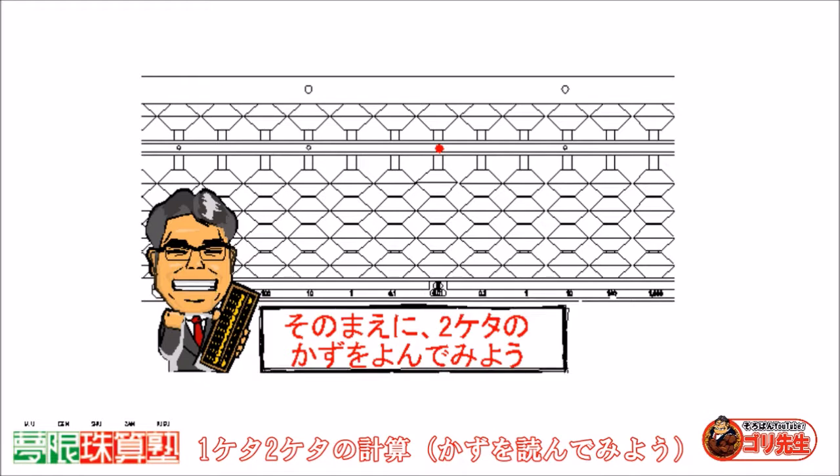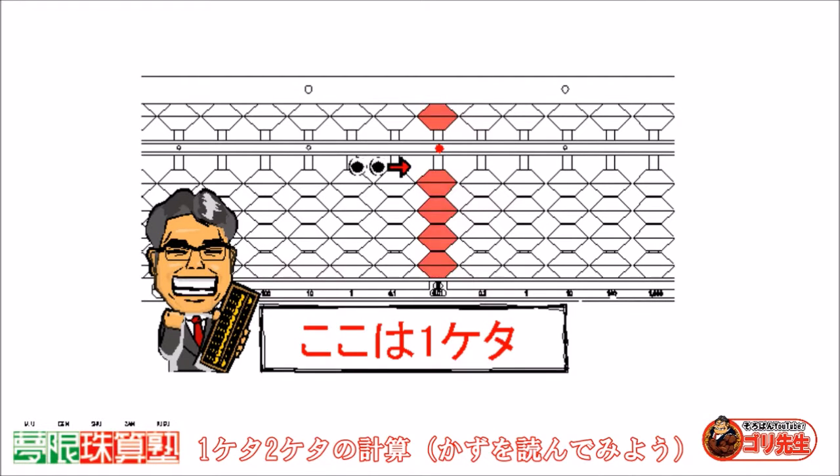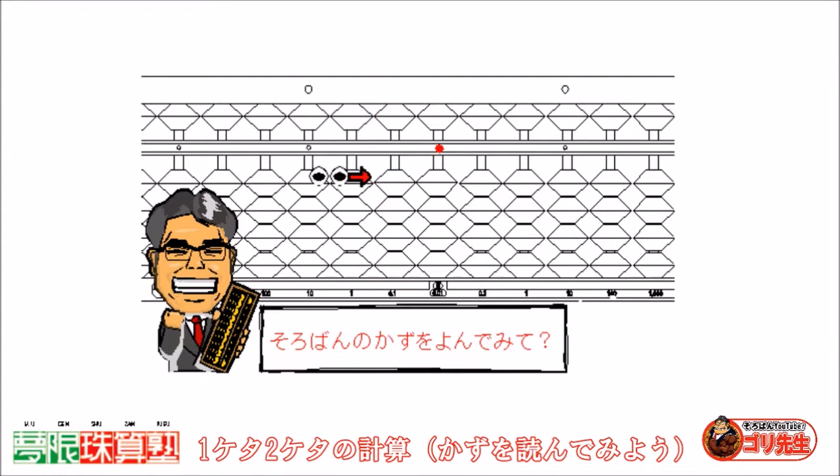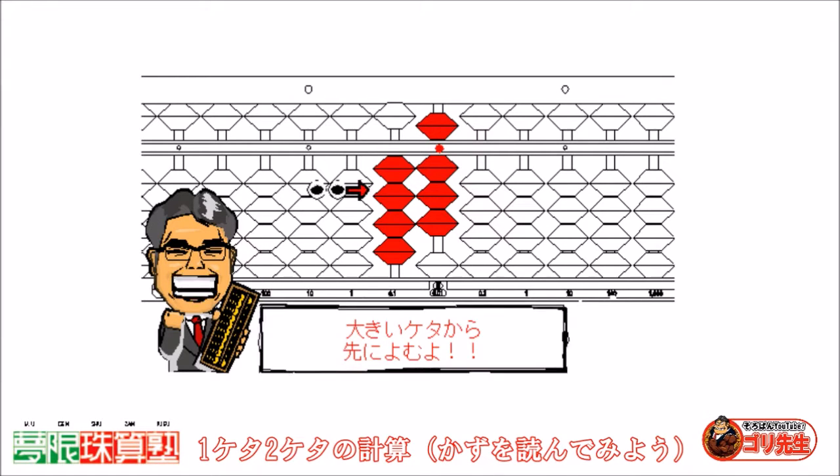Let's read the two-digit numbers. Here is one digit. Here is two-digit. To the left of one digit, read the numbers. Read the bigger digit first.